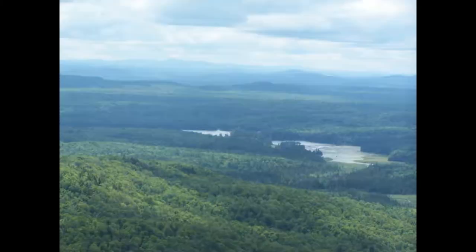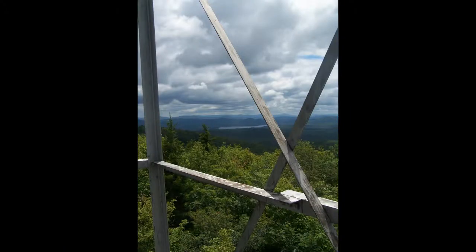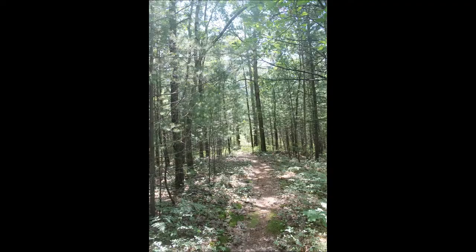Fire tower — it's up outside of Tupper Lake. Nice country. Blueberries just aren't out yet. Mount Arab. Tupper Lake.